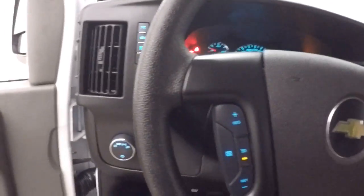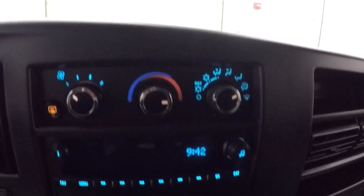The controls on the door. Got climate controls for the back. As you can see, you got your seating all the way back. Fires right up, runs nice and smooth, nice and quietly.